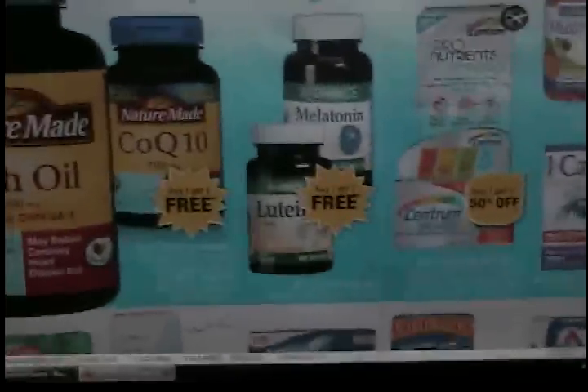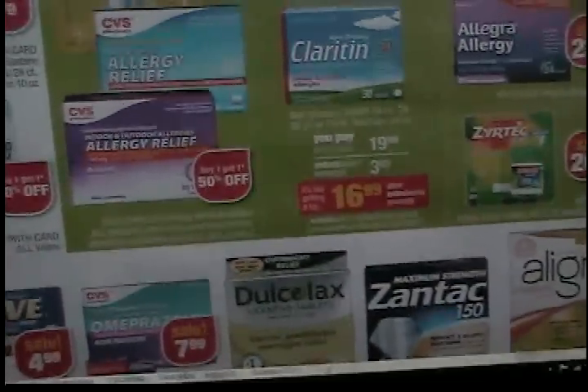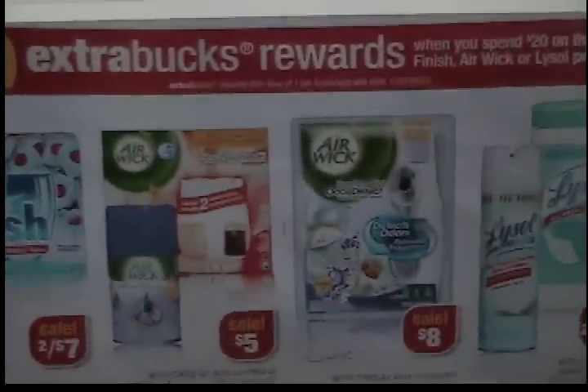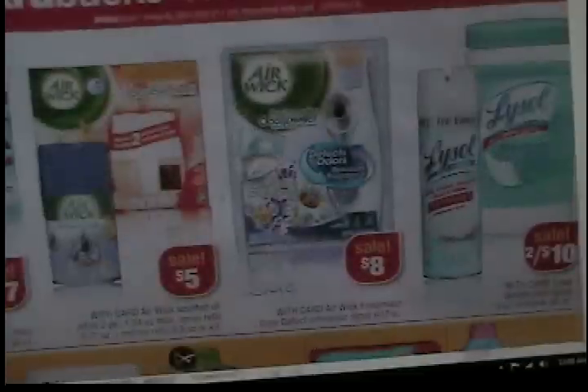Nature Made is buy-one-get-one-free, and we're getting $2 coupons out of the Redbox — that might make for some overage there. There's some allergy stuff, nothing too exciting. All this summer stuff, batteries — boring. There's a $10 Extra Bucks deal when you spend $20 on products like Finish, Airwick, and Lysol.